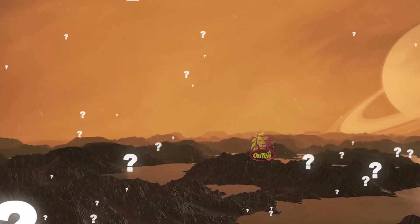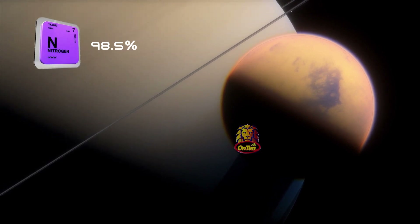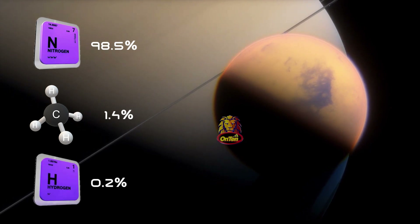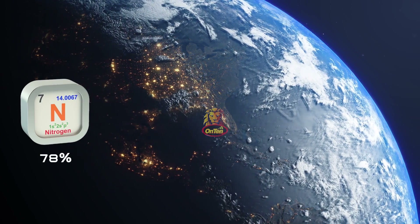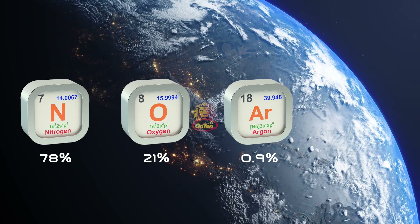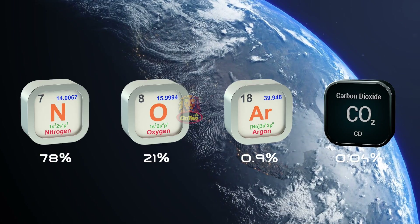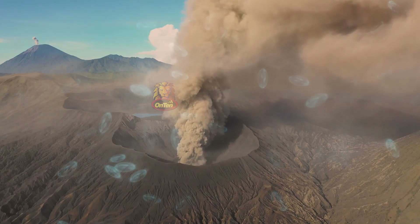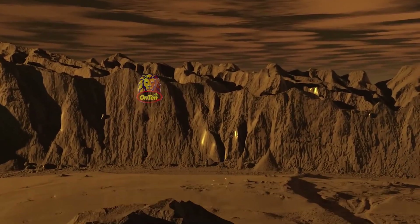What is Titan's atmosphere made of, and why is it yellow? Its atmosphere is 98.5% nitrogen, 1.4% methane, and 0.2% hydrogen. Compare that to Earth's atmosphere: 78% nitrogen, 21% oxygen, 0.9% other gases like argon, and 0.04% carbon dioxide. Titan's atmosphere contains methane, which can come from two sources: volcanoes or living organisms. There is methane on Titan, but whether it comes from volcanoes or living things remains unknown.